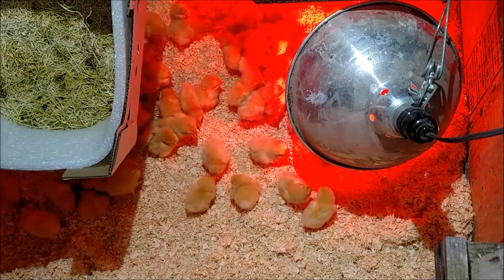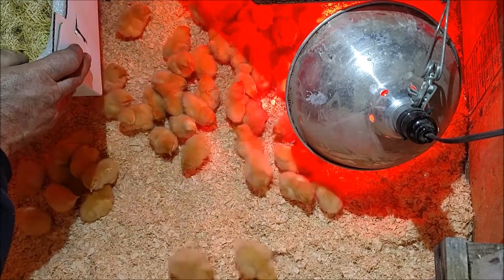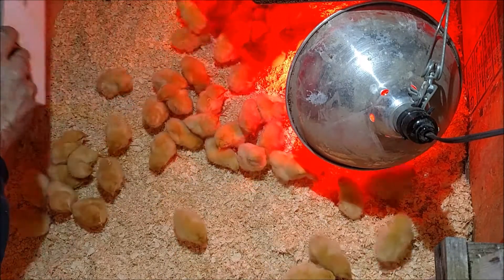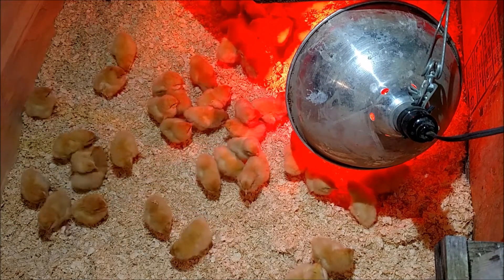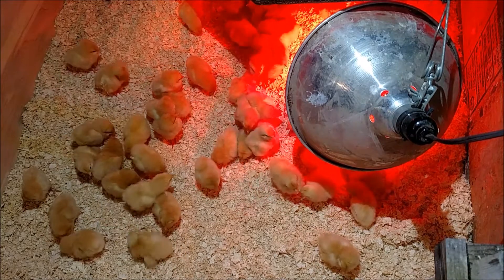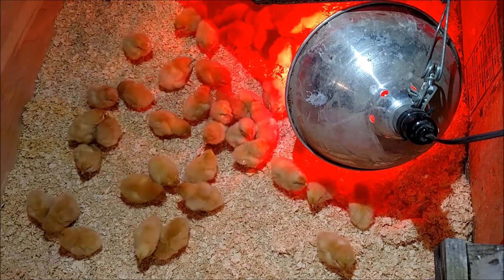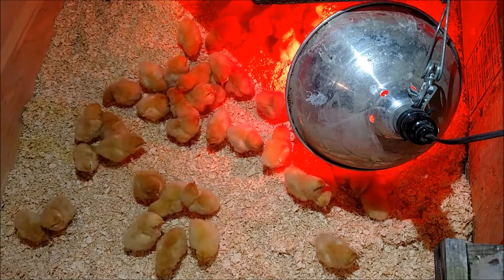They put extra bedding in because it's going to be pretty cold — we actually got down to zero here last night. It looks good that everybody made it through the trip on this one. They're huddling a little there, getting cold, but once they figure out where the heat is they'll go back and forth.